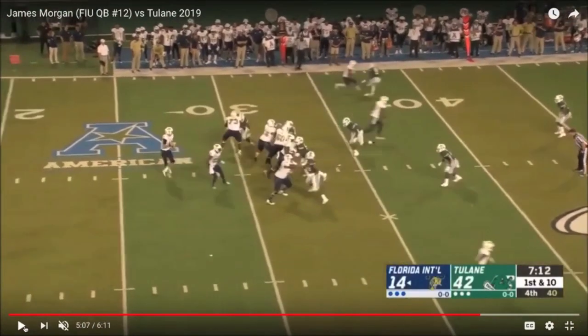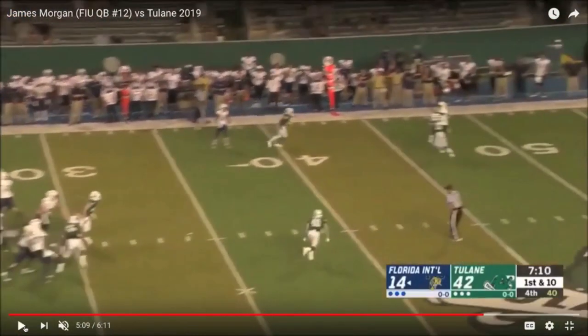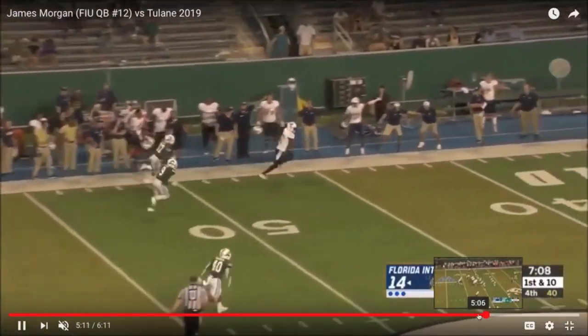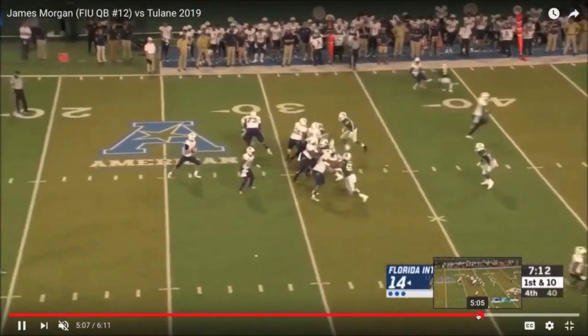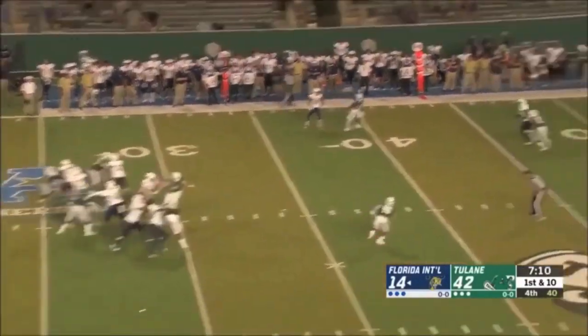He's also accurate. In this throw, we're going to see him throw a corner route in a very tight window. There's not a lot of separation from his target and that safety, so he's able to really set his feet quickly and release the football with some speed.